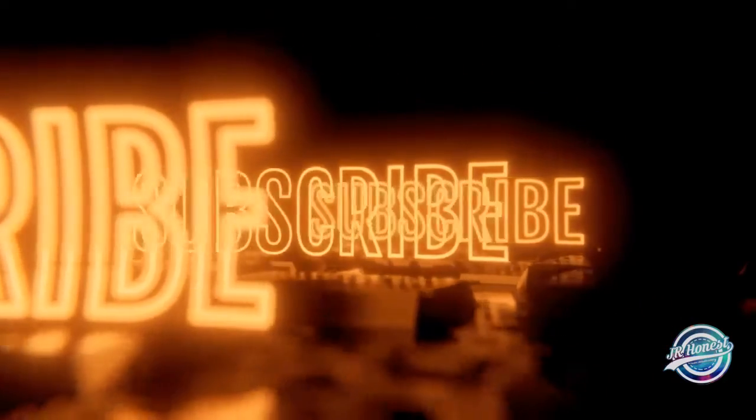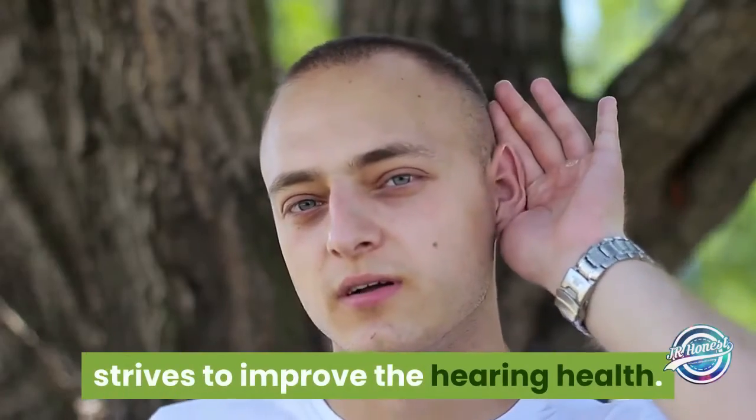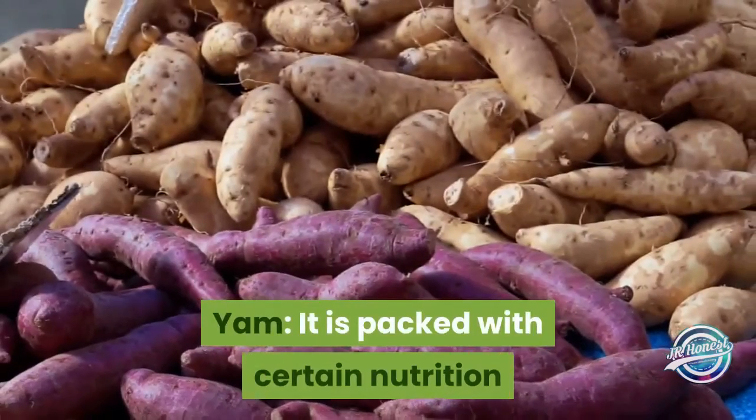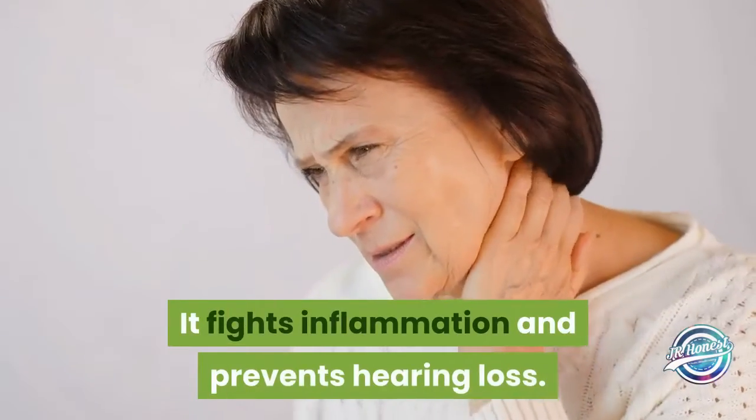Quietum Plus is an exclusive blend of natural and effective plant-based formula which strives to improve hearing health. Yam: it is packed with certain nutrition that enhances brain function, fights inflammation, and prevents hearing loss.